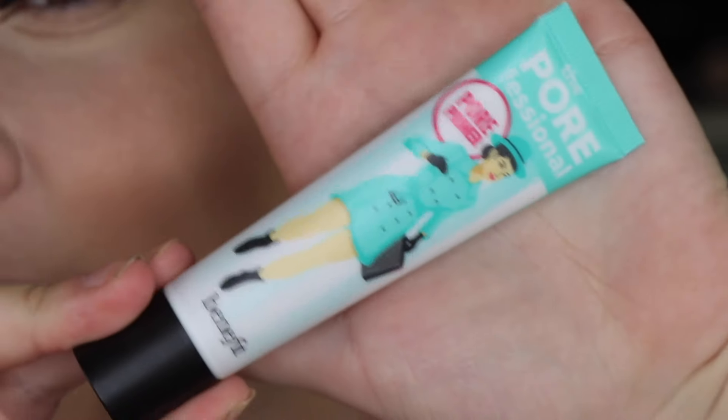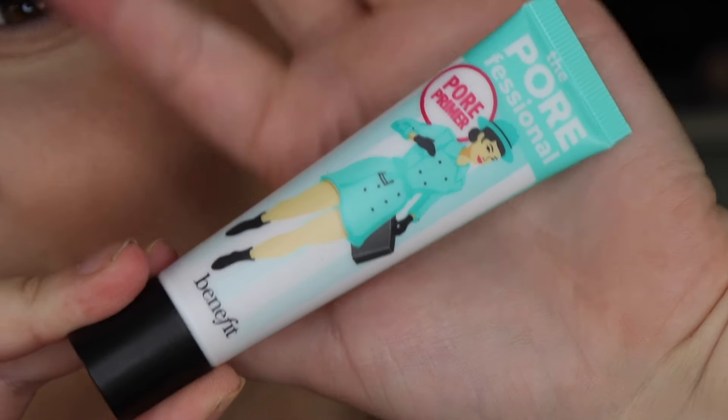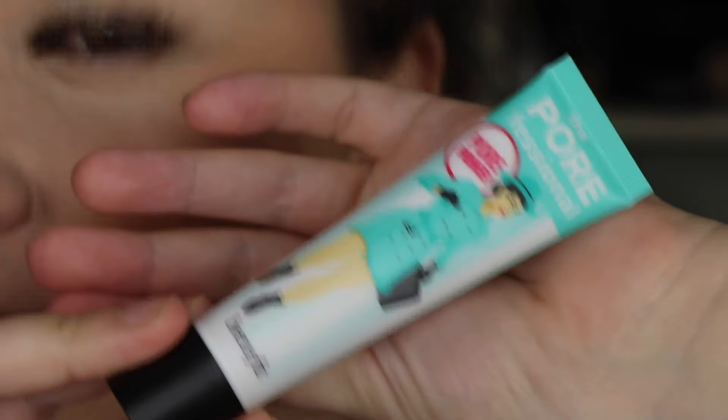Day 3 has a little hot sauce design — I think this is a full size. It's the Porefessional Primer, which was one of the first ever primers I tried when I got into makeup. I love this — it's such a classic. I've literally got two still in my drawer. It's a pore-filling primer and such a good staple.